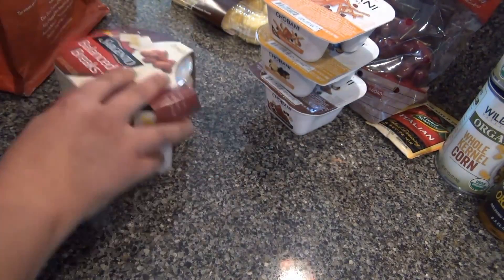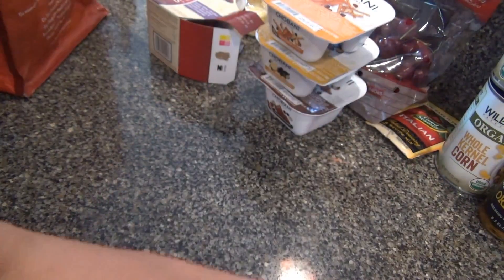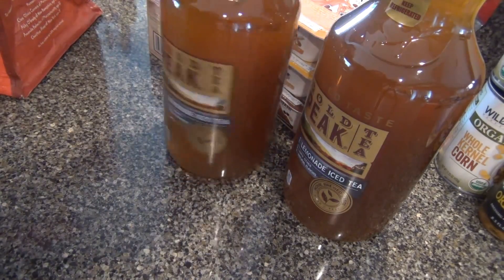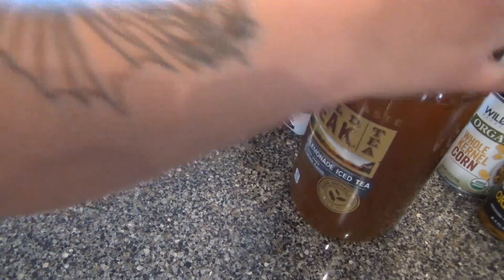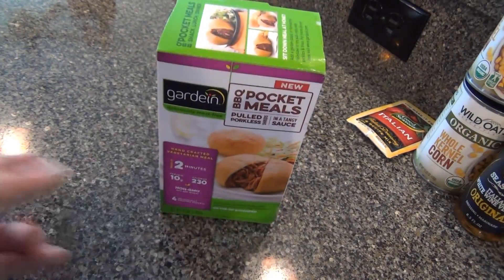I needed some more vegan butter. Super Walmart always has this lemonade iced tea that we all like, and it's only two bucks. I got two of those.